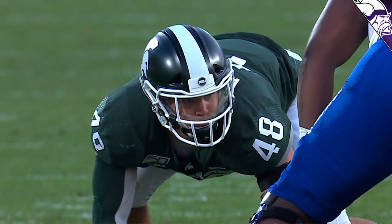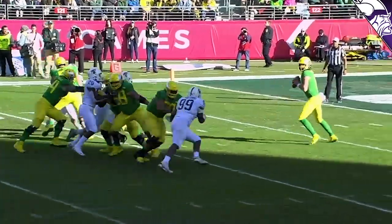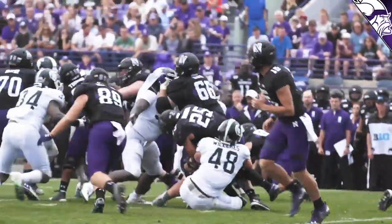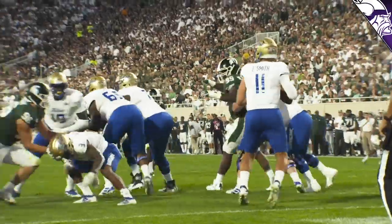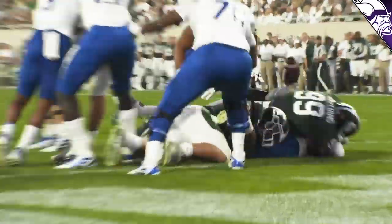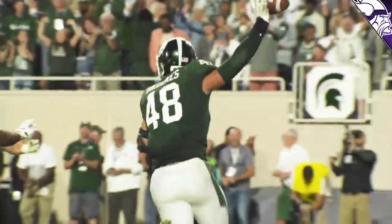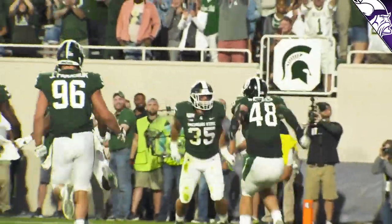I played with a guy like that — he's in the Hall of Fame — by the name of John Randall, who had a hard time getting into the NFL and became one of the best pass rushers ever to play the game. Watching Willekes on film, he loves the game and is very good with his technique, his hands, and his leverage — he plays at a low pad level. These are all the tools that someone like Andre Patterson is going to look for in a young defensive lineman and try to develop.